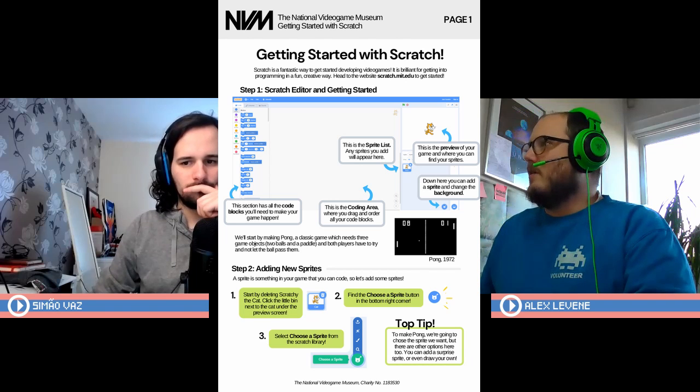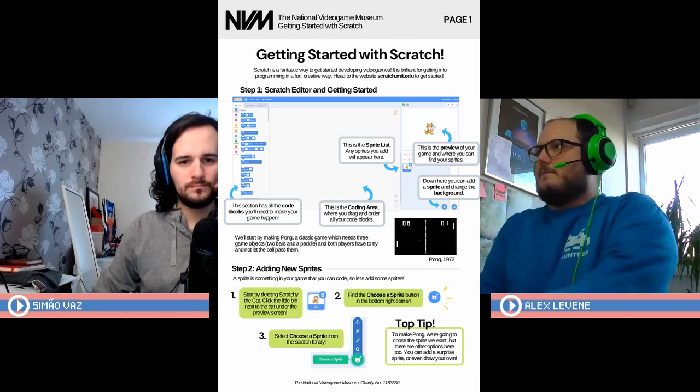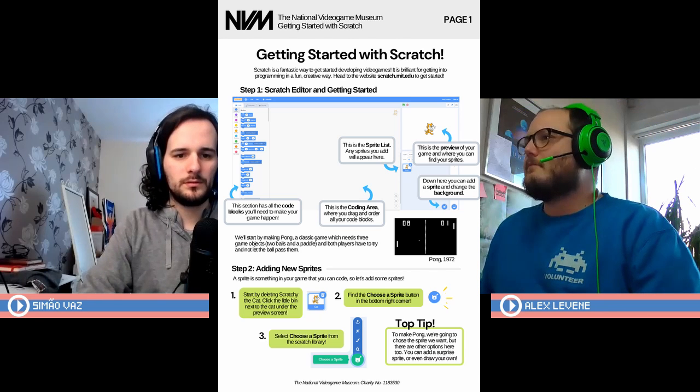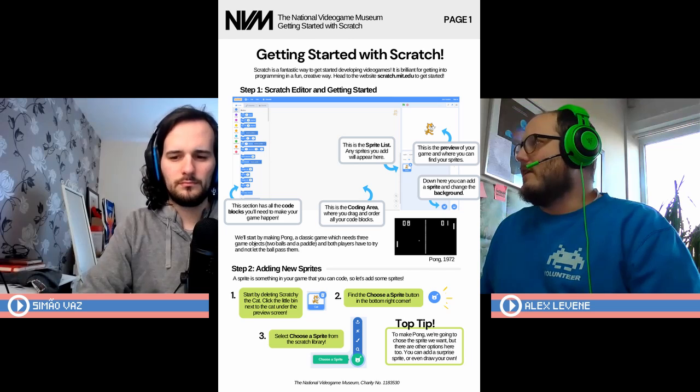I'm going to open the website on my desktop — Scratch. I'm going to sign in, and this one doesn't have a Google login so we're going to have to create our own account.